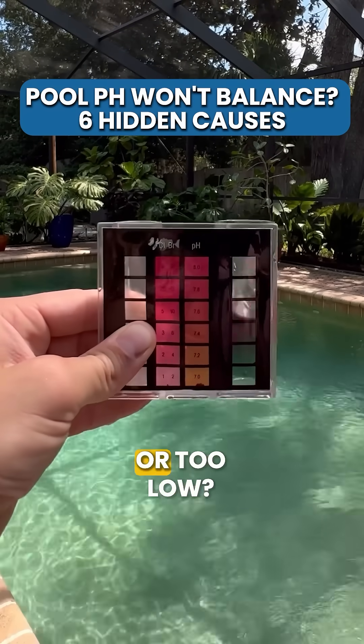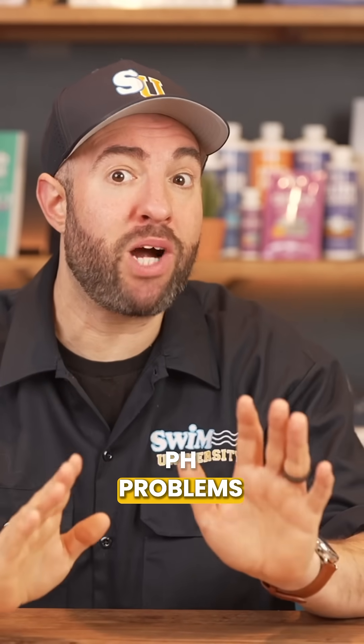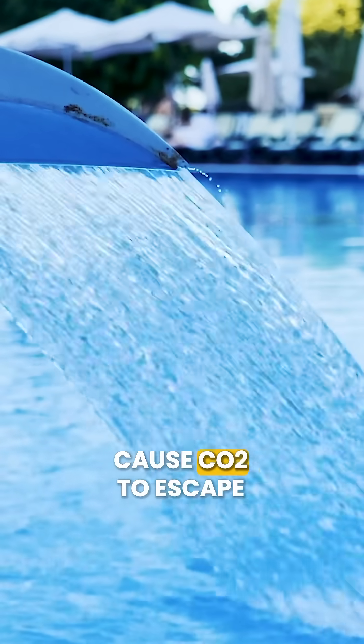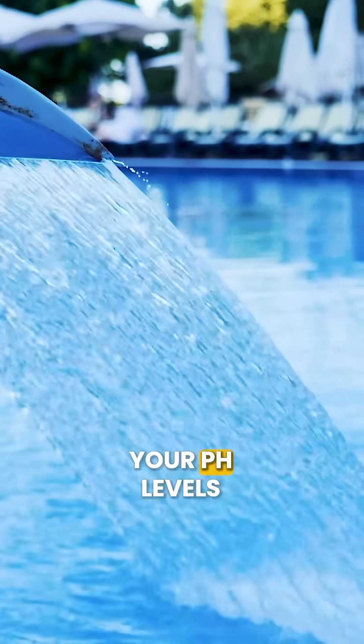Is your pool's pH constantly too high or too low? Here are six culprits behind stubborn pH problems in your pool. Number one is your water features. When fountains or waterfalls run, these cause CO2 to escape from your water, and this aeration naturally bumps up your pH levels.